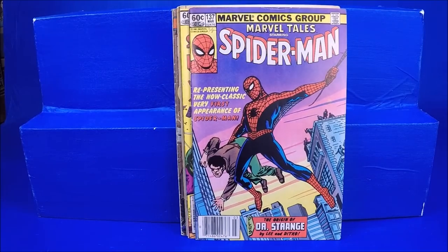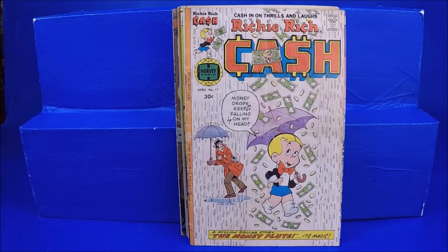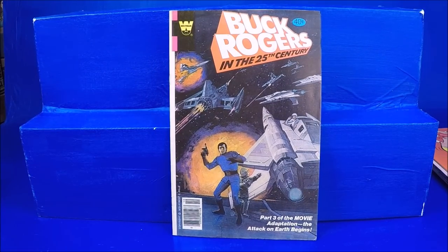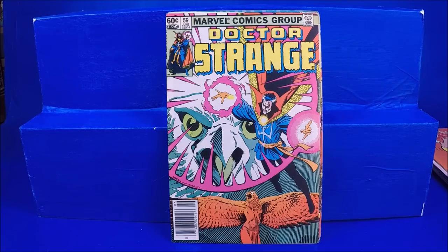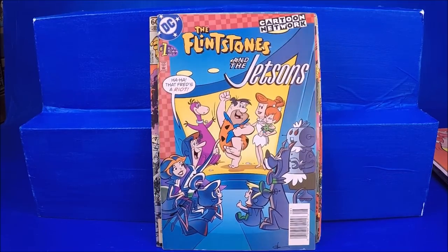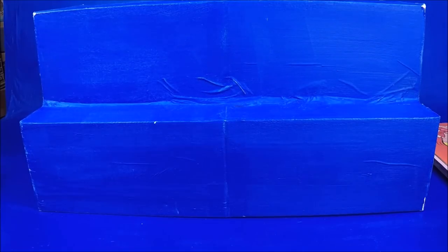Marvel Team-Up 126. Marvel Tales 137 and 148. Amazing Spider-Man 237 — he didn't really have too much Amazing Spider-Man, I kind of wish he had more. Peter Parker 75. Richie Rich Cash number 17, Richie Rich and Jackie Jokers number 48, Richie Rich number 180. Buck Rogers number 4 — I also like the comics based on 70s sci-fi. Dazzler number 4. Defenders number 77. Doctor Strange number 59. Hulk Annual number 12. The Thing number 1.